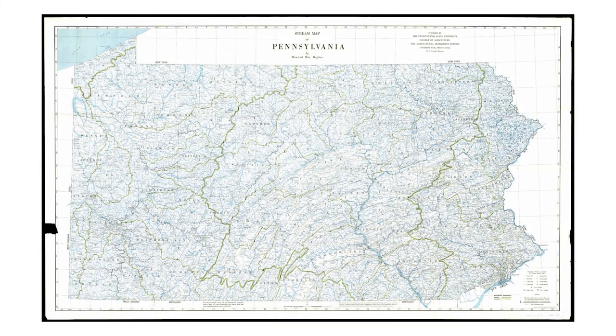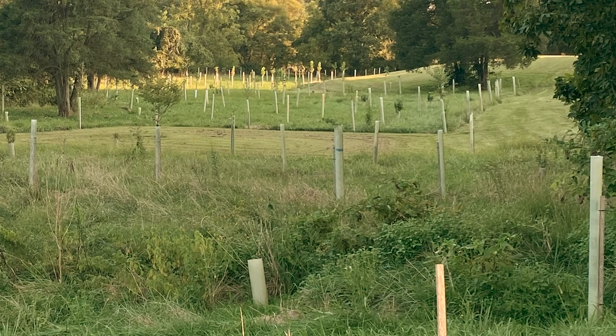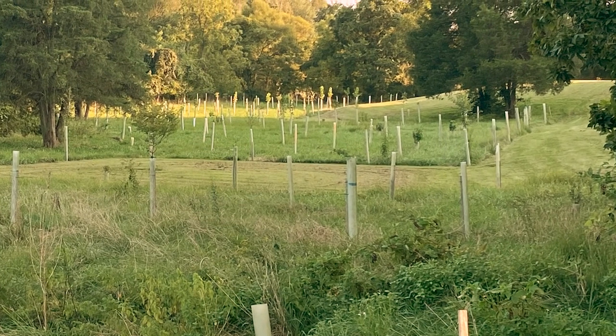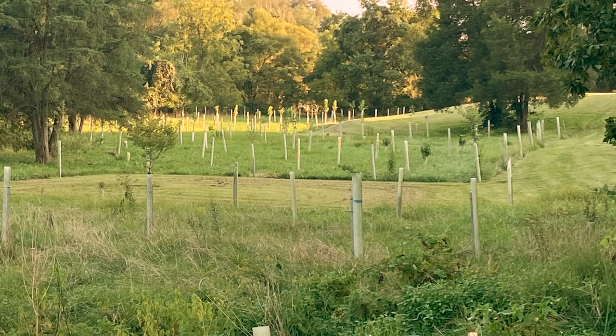There are more than 86,000 miles of streams and rivers in Pennsylvania. Approximately 30% of these streams do not meet water quality standards for one or more pollutants. Establishing riparian forest buffers on agricultural land and in urban and suburban areas would help improve the health of these streams.